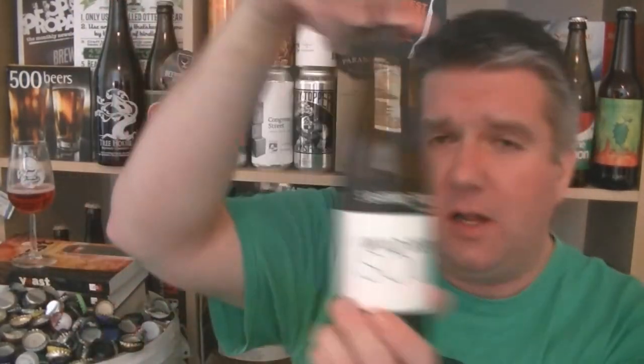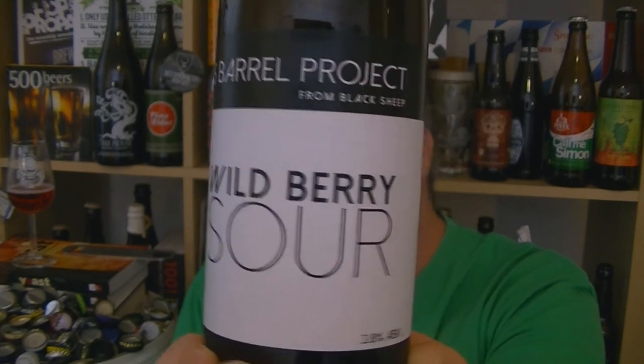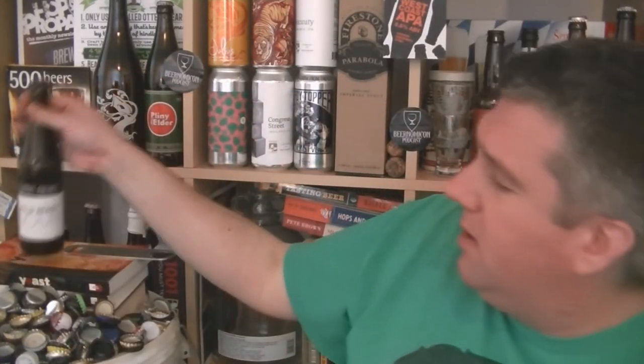So that is Wild Berry Sour from the Five Barrel Project from Black Sheep. 3.8% ABV, Hibiscus Wild Berry Kettle Sour. Lovely stuff. I'm Rob from Hobzine. See you next time.